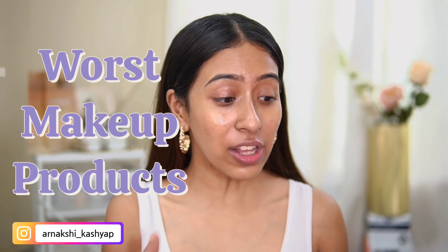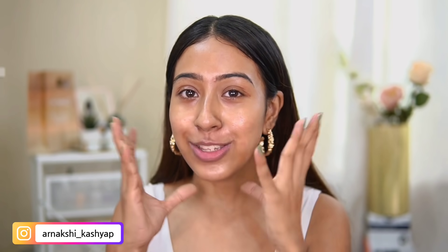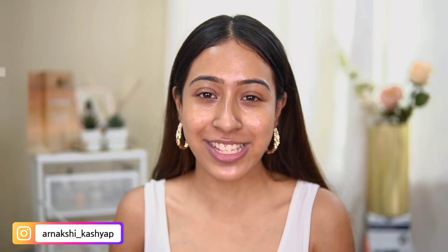Hello everyone and welcome back to my channel! I hope you guys are doing good today. So today's video is going to be a little bit different — normally I recommend amazing makeup, but today I'm going to show you why you should never get these products. All of these are very affordable but they perform so bad, and I'm going to show you on my skin. I post four days a week, so hit the subscribe button if you like the vibe!